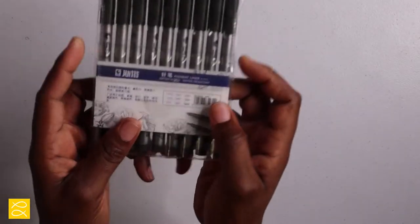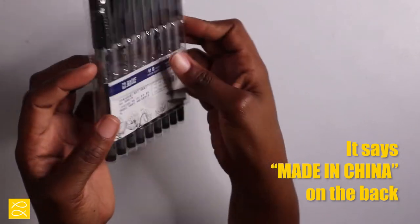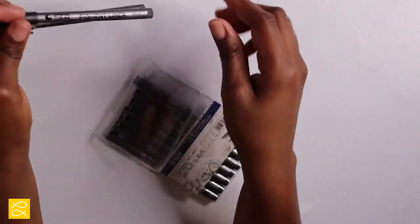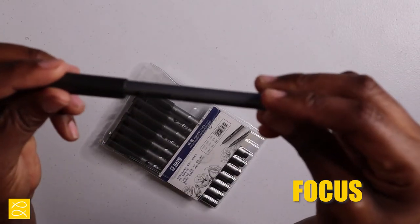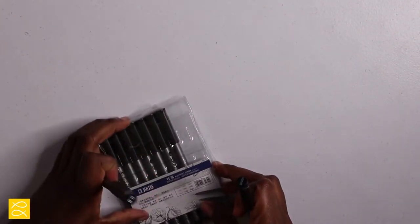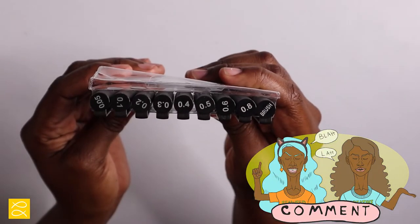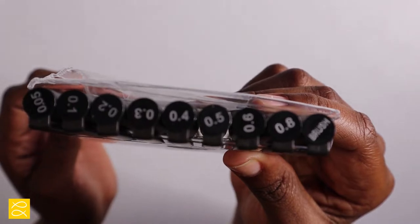First, we have some micron pens — I think they're made in China. These are the inking utensils I'll be using. I was debating whether to use my Sakura Micron pens versus these, but I think I'm going to test these out. They work pretty well. Comment down below which ones you think are better — the Micron pens or these.